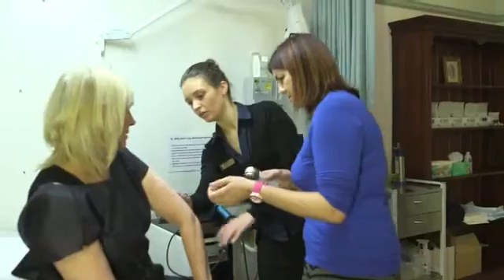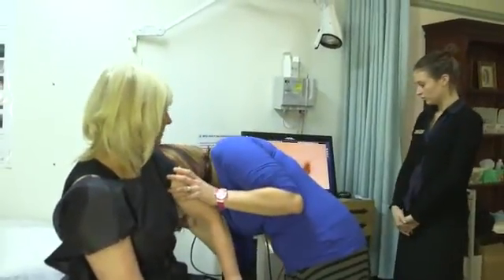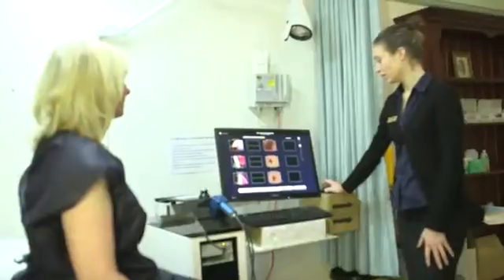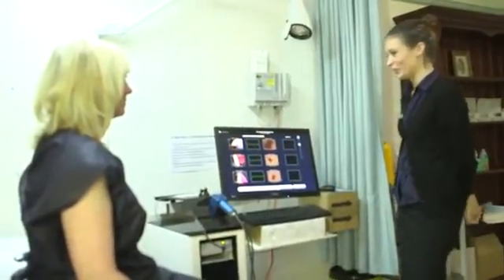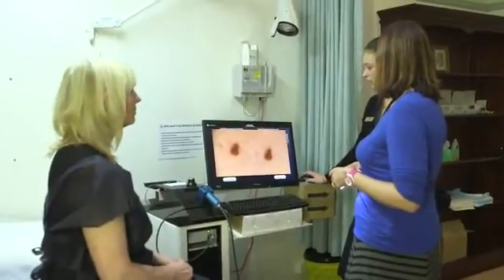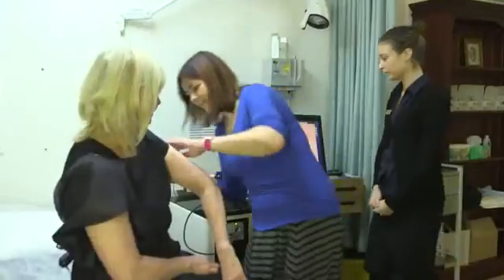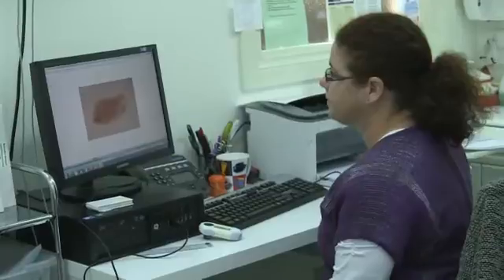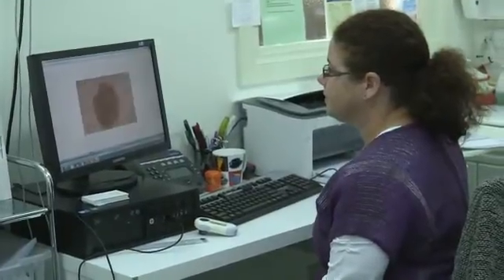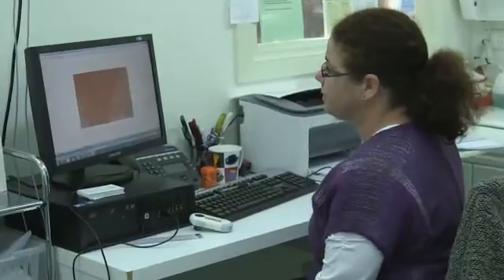We then examine each of the moles individually. This technology allows us to take magnified images at 30 times magnification, so we can record all the detailed colours and patterns within that mole. These magnified images enable us to monitor these moles over a short or long time period. If any suspicious changes are noted to that mole, an excisional biopsy may be suggested.